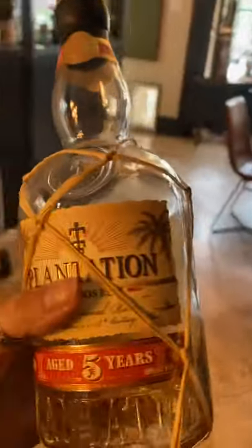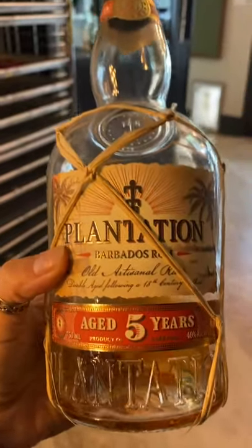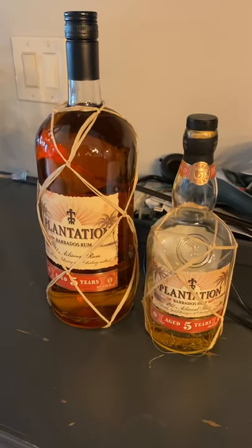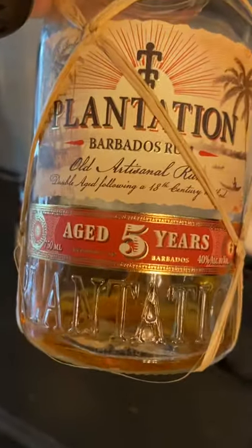We're into rum now — I think that's it on the whiskeys. This stuff is so good if you like rum. This is one of the best ones out there — it's called Plantation and it's so good. I'm gonna keep this one out and have a drink later. This is the baby one, and I liked it so much I went back and got the big mac daddy. Look at the difference in size — this thing is huge.